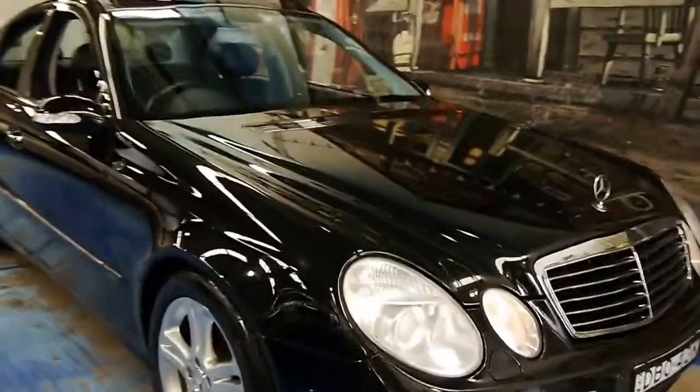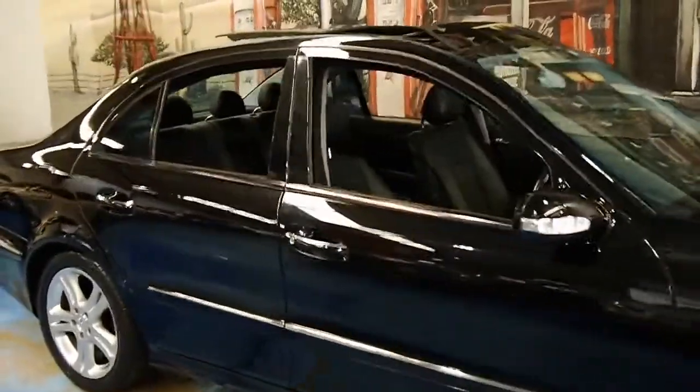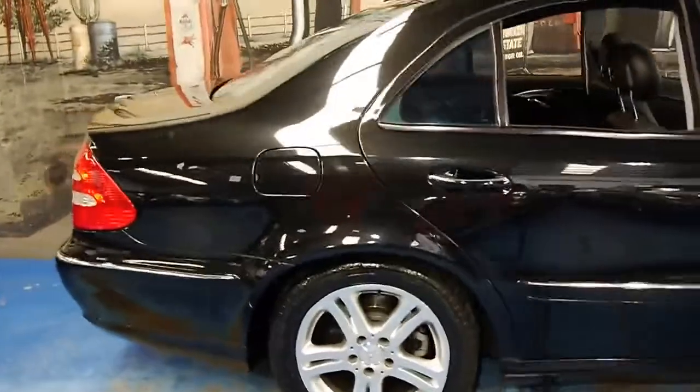Welcome to the Old Timer Centre. My name is Philip Tarrant and today we have for you a 2004 Mercedes-Benz E320 Avant-Garde.